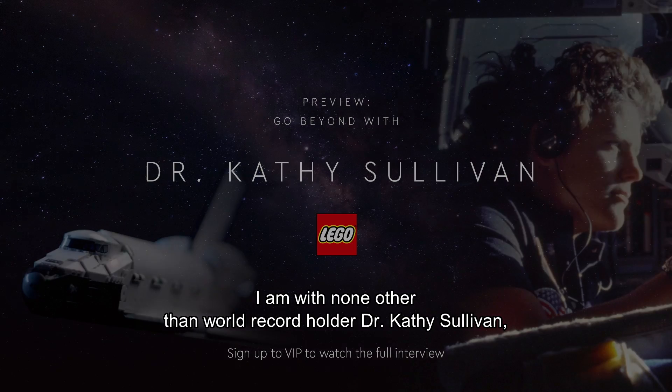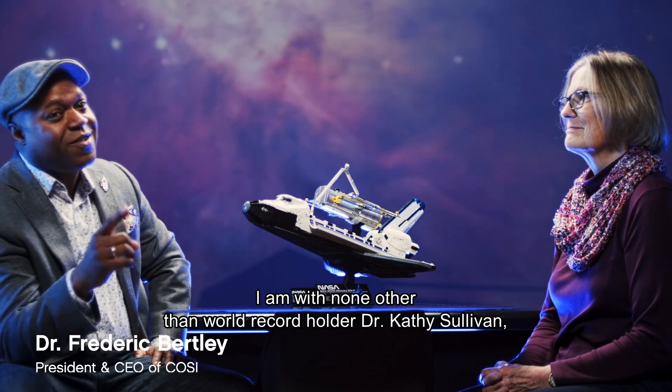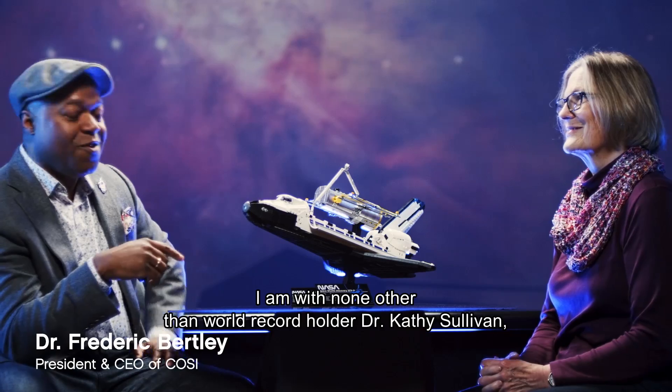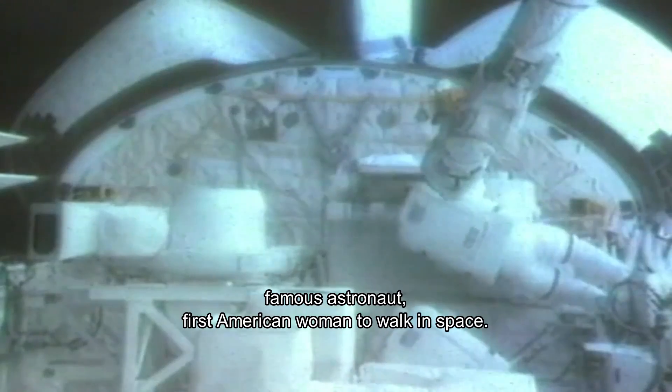Ladies and gentlemen, I am with none other than world record holder, Dr. Kathy Sullivan — famous astronaut and first American woman to walk in space.